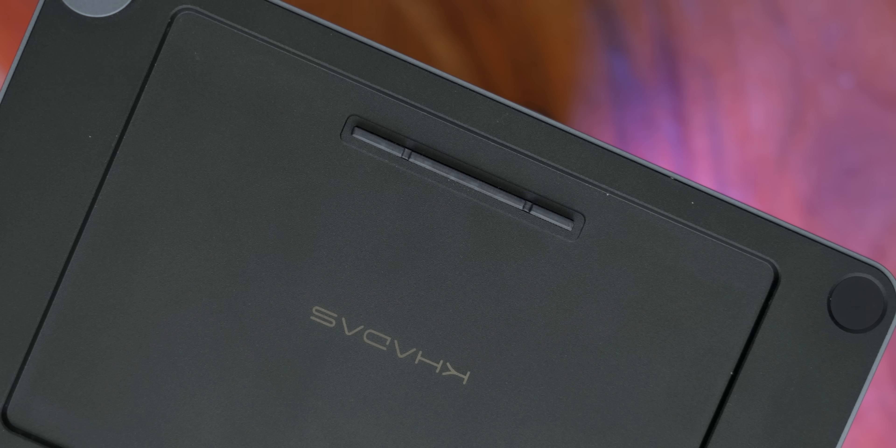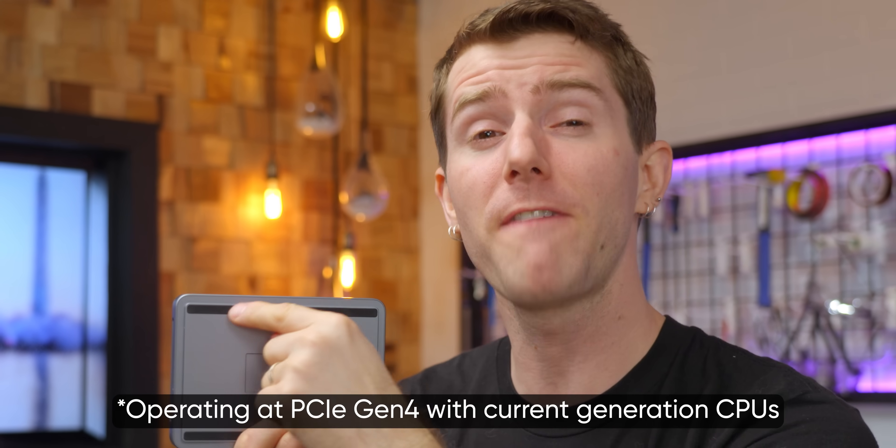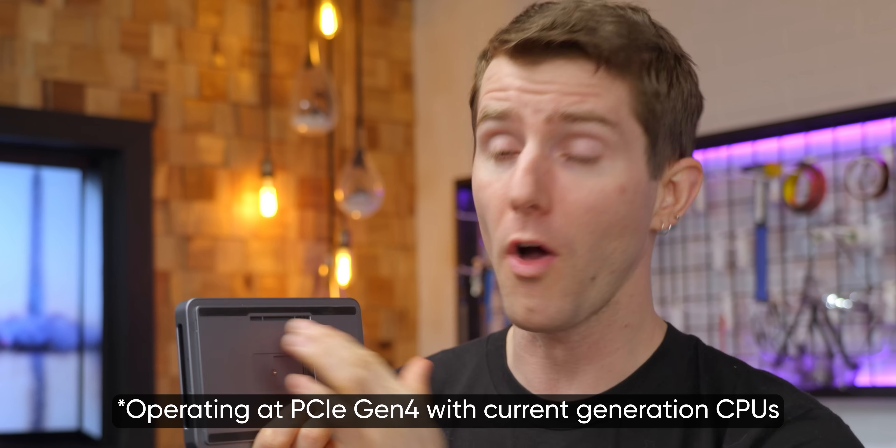And they threw in speakers for good measure. Too bad the whole thing is let down by a proprietary interface. Except it's a little less proprietary than you might think. The MindLink connector is basically just a juiced-up PCIe x8 Gen 5 connector with some thoughtful additions.